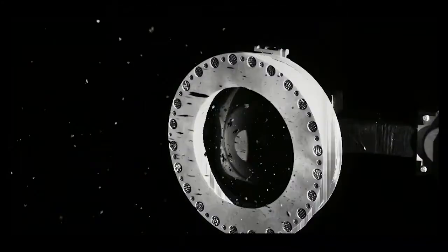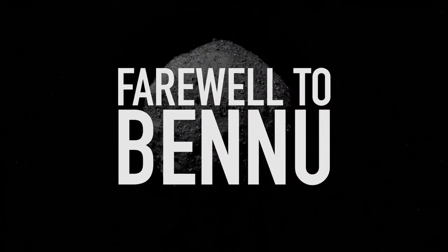Now that its science goals are complete, the time has come for OSIRIS-REx to fire its engines and bid farewell to asteroid Bennu.